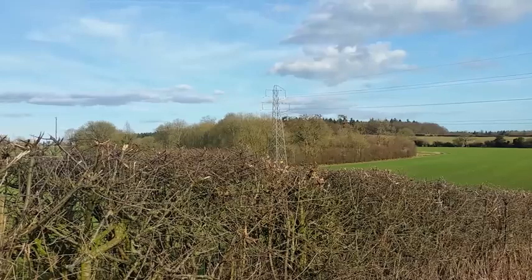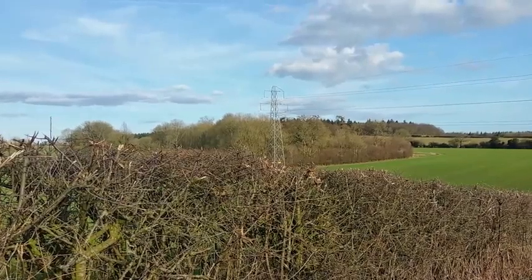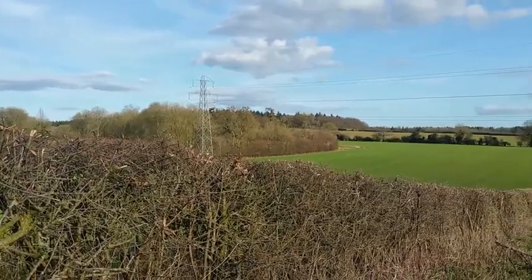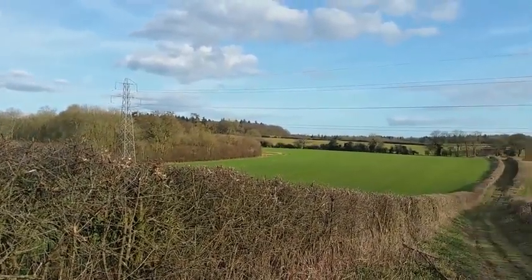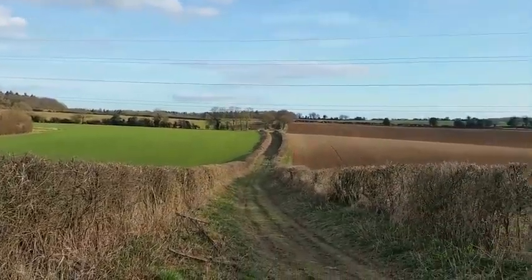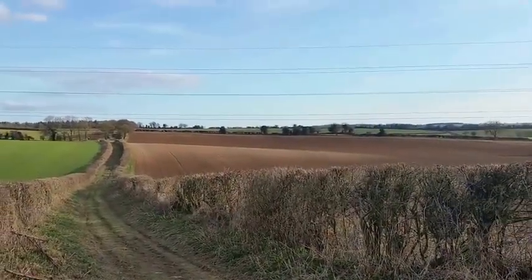Cheriton Wood was somewhat smaller than it is today — it's been replanted with more modern trees — but it definitely stood there at the time and it was very important because it rather controlled the battlefield. If you occupied that wood, you essentially controlled these valleys in front of you.